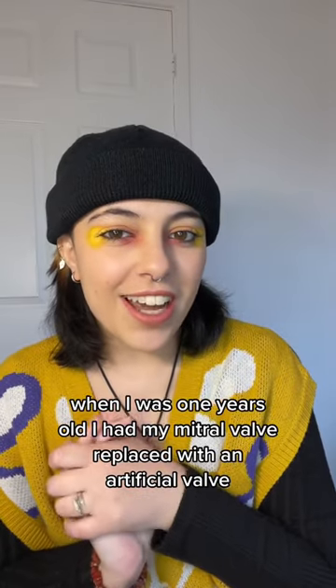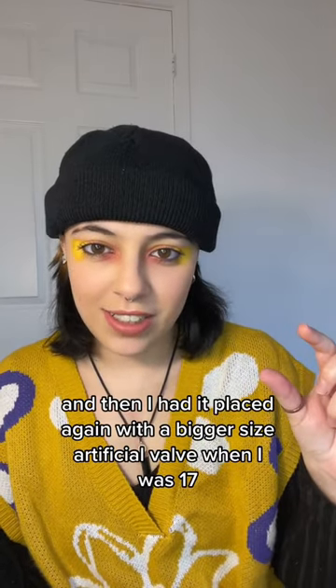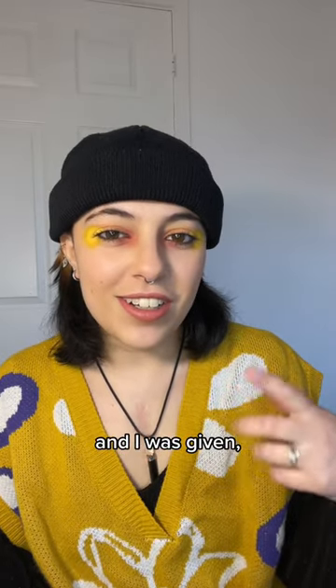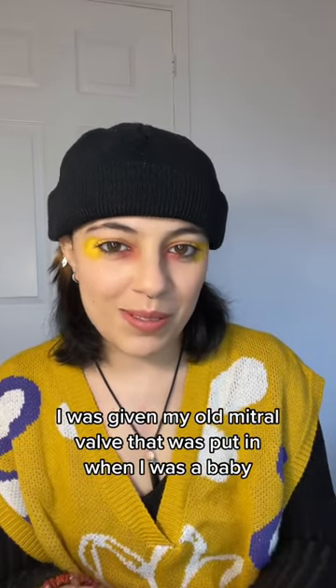When I was one year old I had my mitral valve replaced with an artificial valve, and then I had it replaced again with a bigger sized artificial valve when I was 17. At the end of that surgery in 2017, I was given my old mitral valve that was put in when I was a baby — the artificial one.